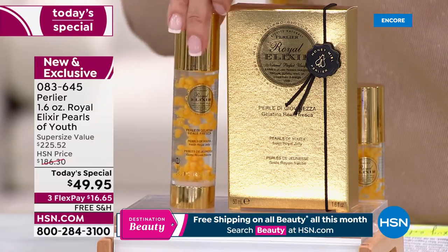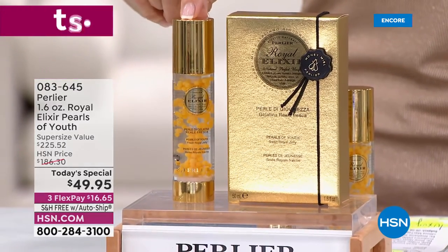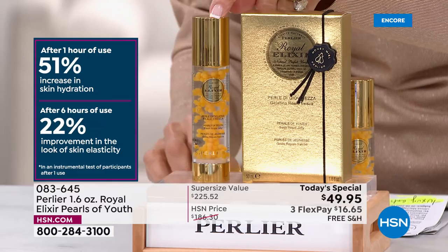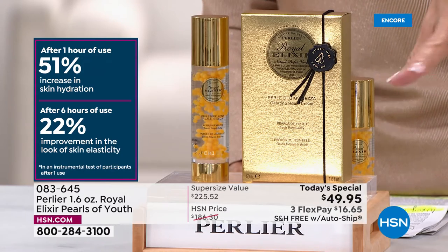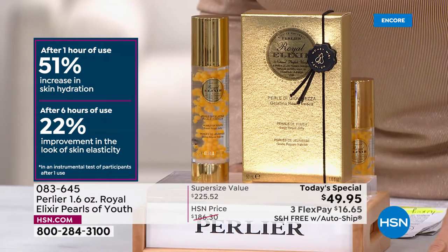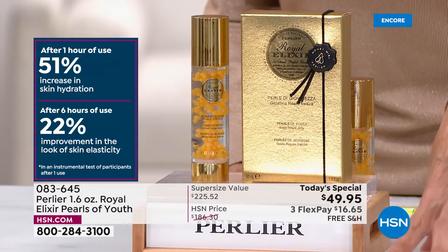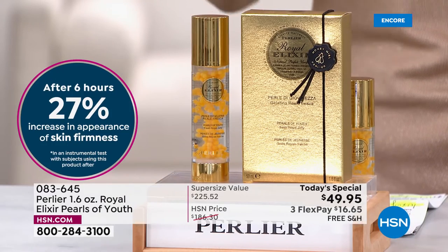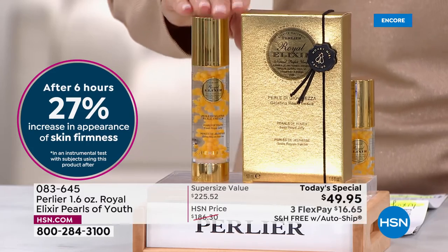Today's price is $49.95. I want to direct your attention to the clinical data on the left side of the screen — after one hour of use, a 51% increase in hydration; after six hours of use, a 22% improvement in the look of skin's elasticity. This is a luxury anti-aging serum unlike any other. Over $2,500 in orders have already been placed. We are offering it on three FlexPay at $16.65 on any credit card, debit card, PayPal, or Apple Pay.